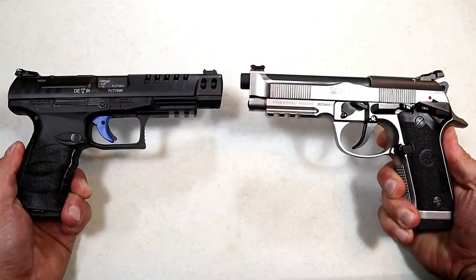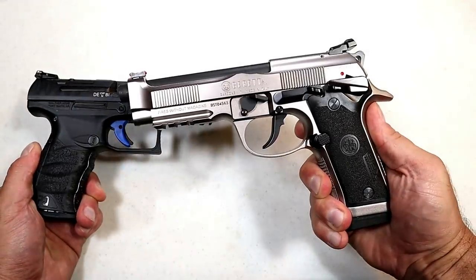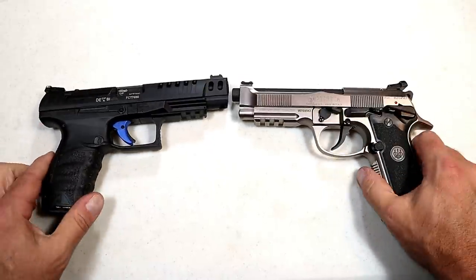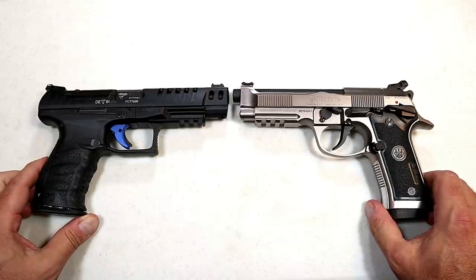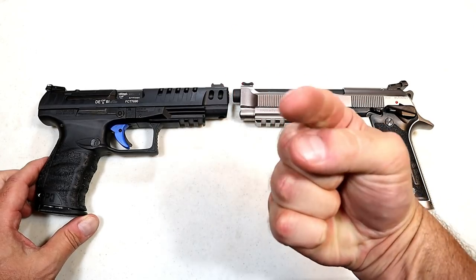So which of these manufacturers do you feel produces the better handguns — is it Walther or is it Beretta? Let me know in the comments; I will total them up and report the results back with the next Handgun Showdown. If you like videos like this, please subscribe and share. I always appreciate the thumbs up. Thanks for watching, and you guys be safe.